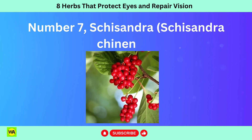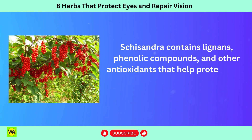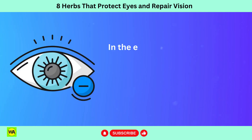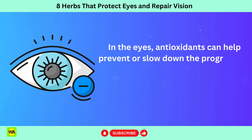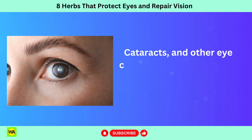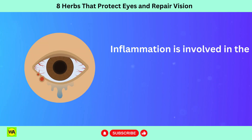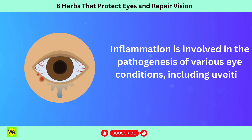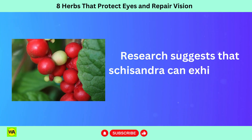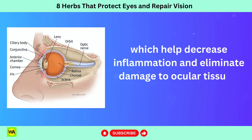Number 7: Schisandra. Schisandra contains lignans, phenolic compounds, and other antioxidants that help protect cells from oxidative stress and damage caused by free radicals. In the eyes, antioxidants can help prevent or slow down the progression of age-related macular degeneration, AMD, cataracts, and other eye conditions associated with oxidative damage. Inflammation is involved in the pathogenesis of various eye conditions, including uveitis, diabetic retinopathy, and AMD. Research suggests that Schisandra can exhibit anti-inflammatory properties, which help decrease inflammation and eliminate damage to ocular tissues.